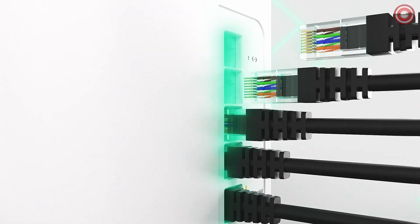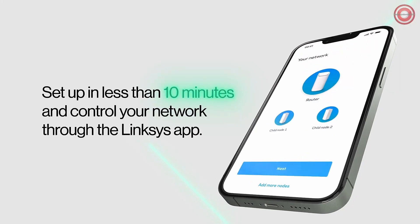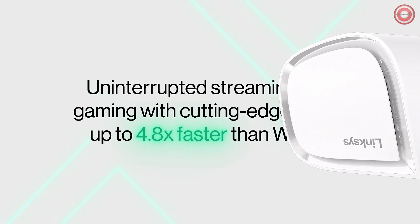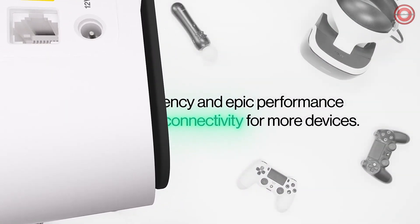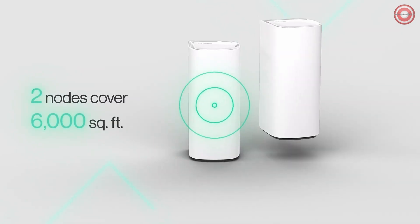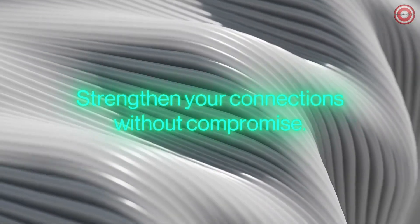The Velop Pro 7 is backwards compatible with all previous Wi-Fi generations, ensuring your devices can connect seamlessly. Under the hood, the Velop Pro 7 is powered by the Networking Pro 620 platform — it's the heart of your home network. The Linksys Velop Pro 7 isn't just a router; it's your gateway to the future of wireless connectivity. Experience the power of Wi-Fi 7 and elevate your digital lifestyle.